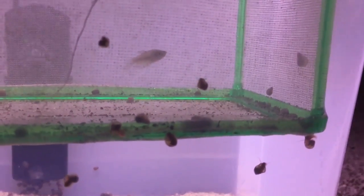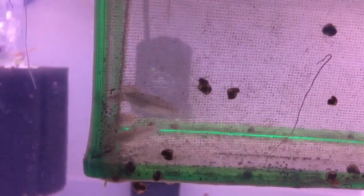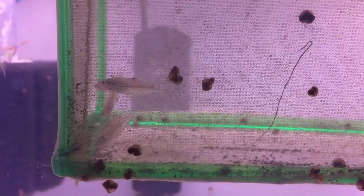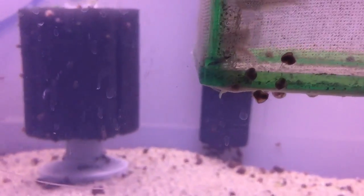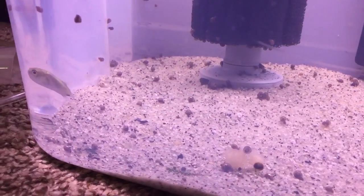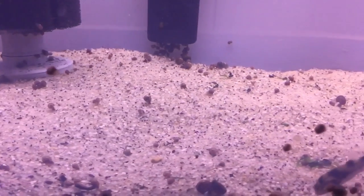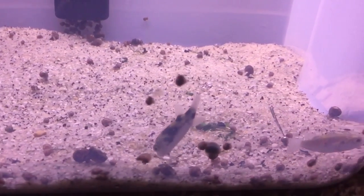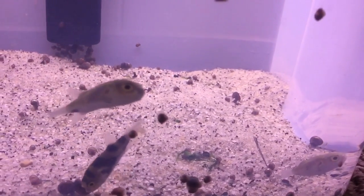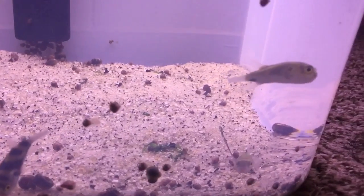Yeah, everybody looks good. Can't wait to get them through quarantine — of course patiently. Get them through quarantine, make sure everything is good, and then get them into their main setups. I'll keep you guys posted. Thanks for watching and have a great Friday and a great weekend. I'll see you next time. Bye.